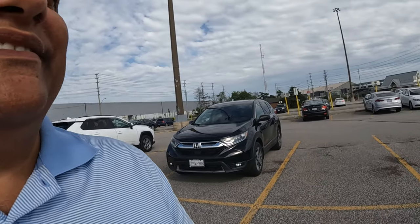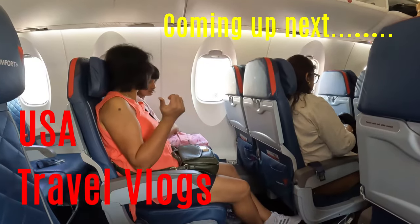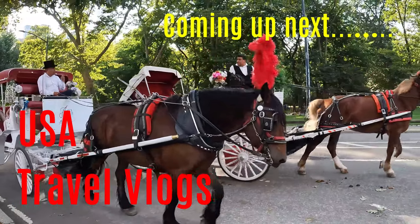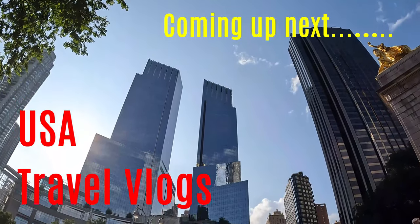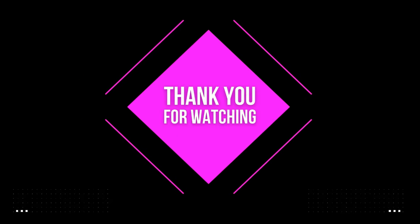It's very nice. We'll see you in another vlog. Bye-bye.